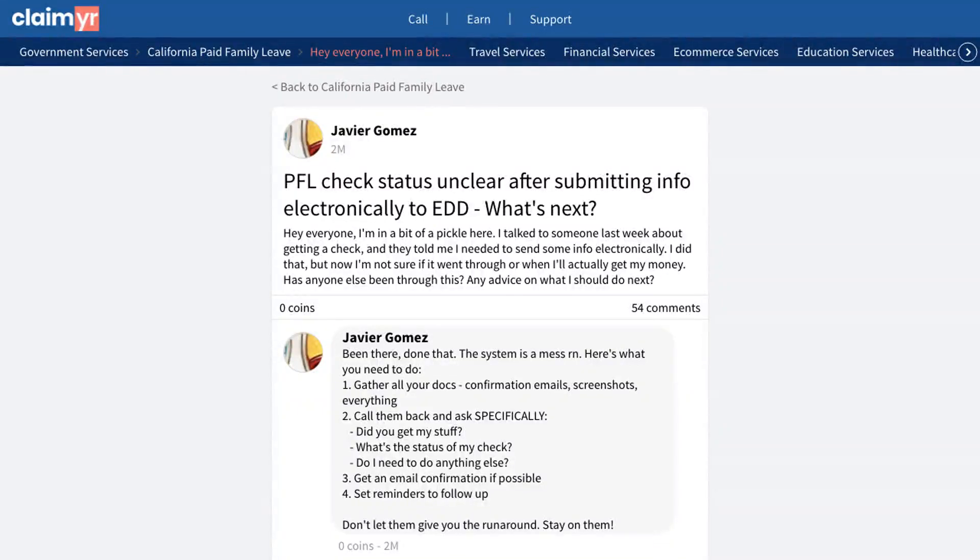This video will show you how to solve issues with tracking and receiving an expected check payment, by showing you how others handled delays and uncertainty with electronic submissions. A user shared their concern about submitting information electronically for a check payment, but was unsure if their submission went through and when they would receive their money.